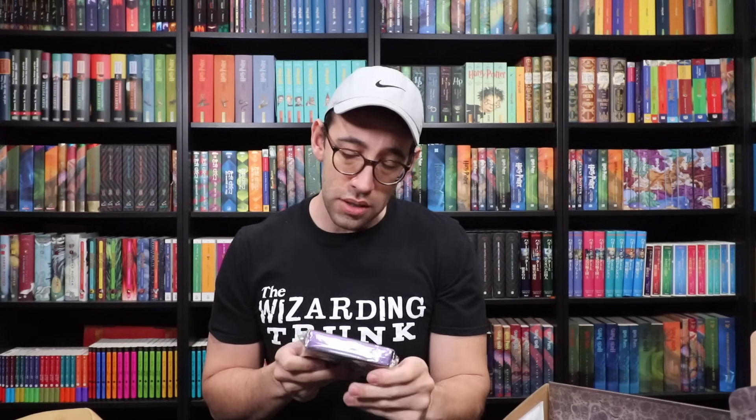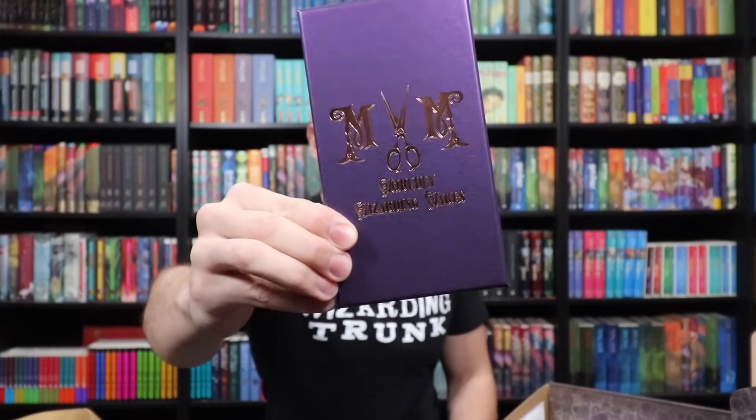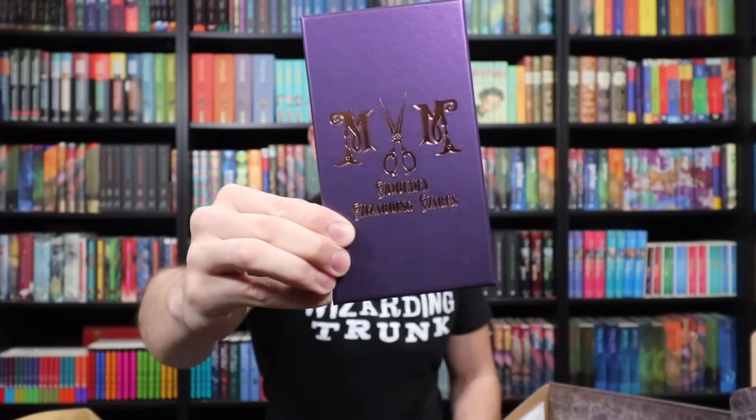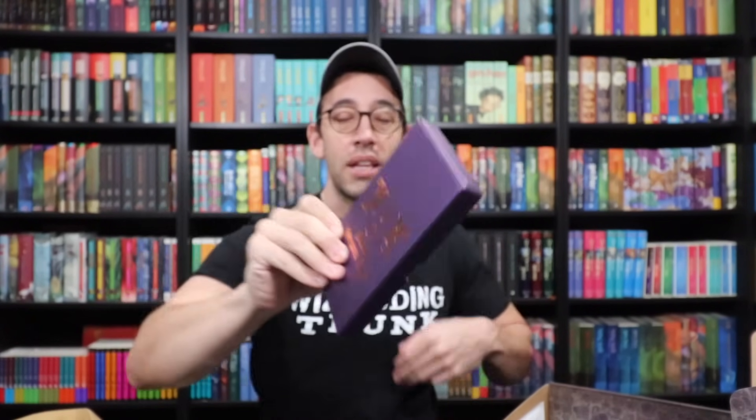The next occupation is going to be all about wizard wear — Madam Malkin's. We have this beautiful box: 'Worldly Wizarding Wears, Madam Malkin's,' with scissors in between the M and the M. Look at this stunning box — beautiful purple pearlized box with gold foiling on the front. Love that logo.